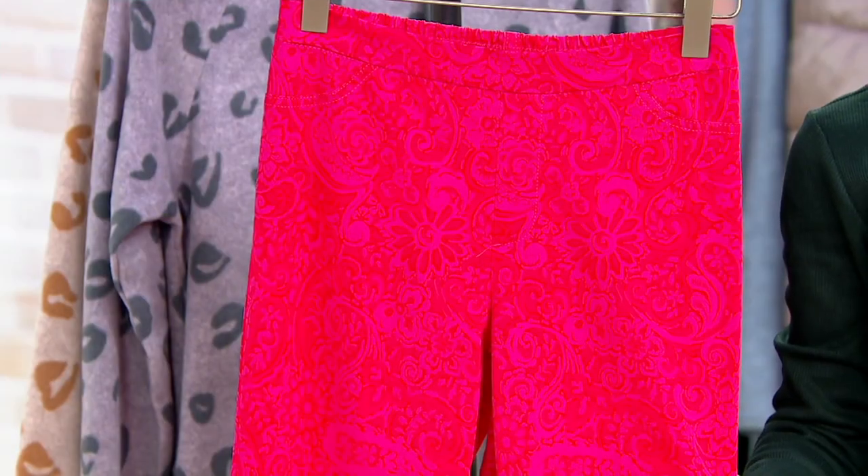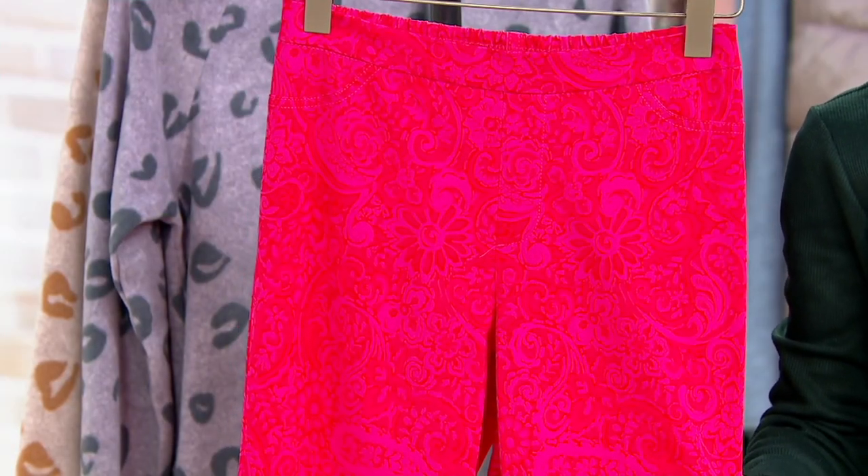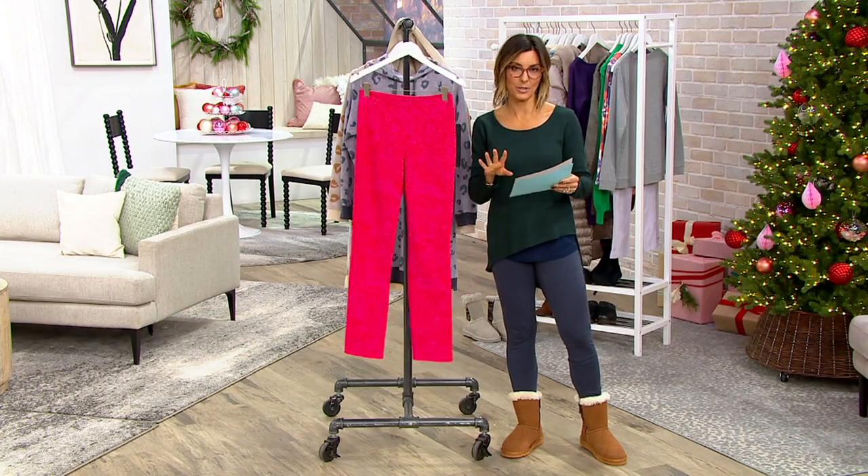This one has a paisley design on a slim leg. We once had a price of $56 on this pant. It's now $30, so we're all going to save $26, plus you have a $6 easy pay.